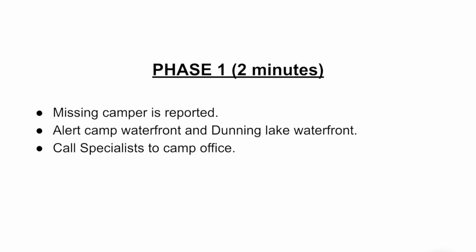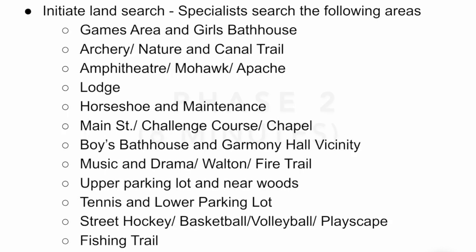A missing camper in the camp area — not at the waterfront — has three phases. Phase one should last two minutes. Once you realize you have a missing camper, do not try to find them on your own. Report immediately to the camp office. The camp waterfront and Dunning Lake waterfront will be alerted, and Rene will call all specialists to the office. Do not take it upon yourself to find the camper — come to the office so specialists can begin the search.